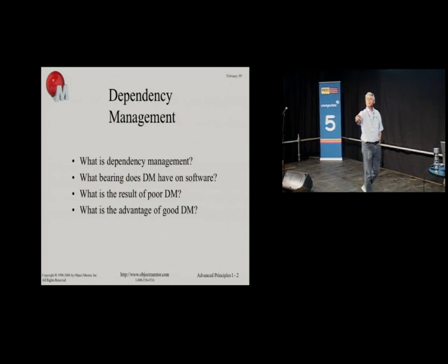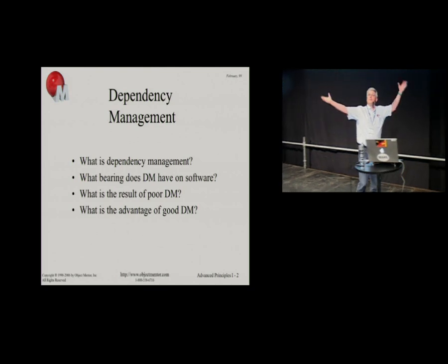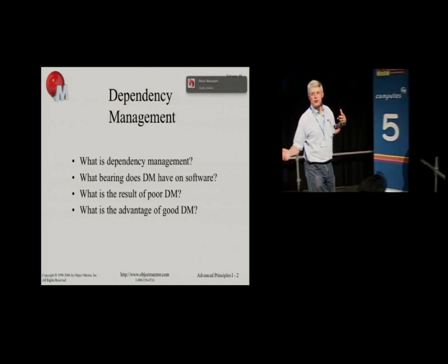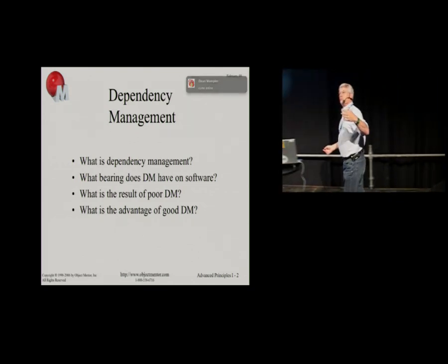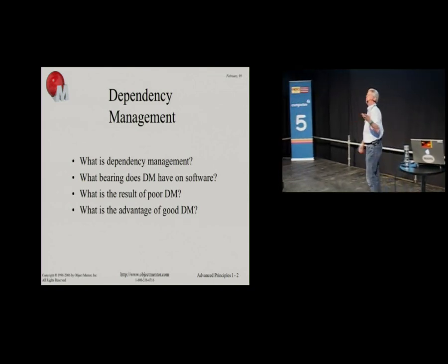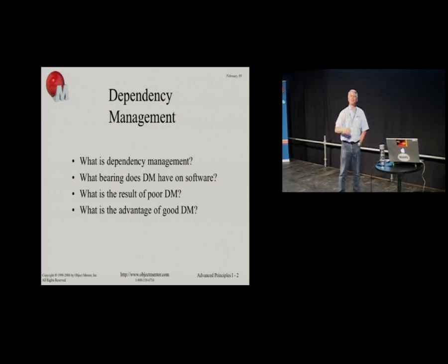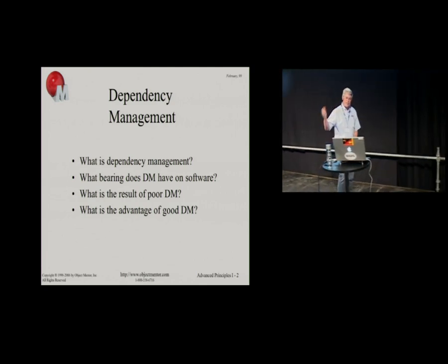Encapsulation. Abstraction. Representation. These are good words. Let me ask the question differently: why do we do it? Why are we so interested in objects? How come all of our languages nowadays are object-oriented? What makes us think that object orientation is a good idea?